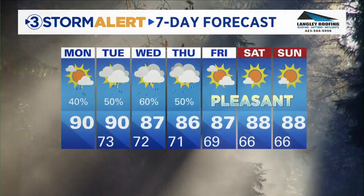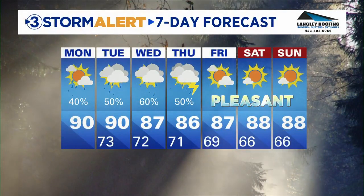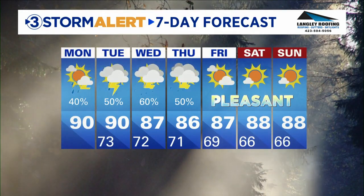Here's your Storm Alert 7-day forecast: 90 today, 90 for Tuesday into Wednesday with chances of scattered showers and storms. But look at this weekend — pleasant conditions and low humidity. That looks good. Thank you so much, Cedric.